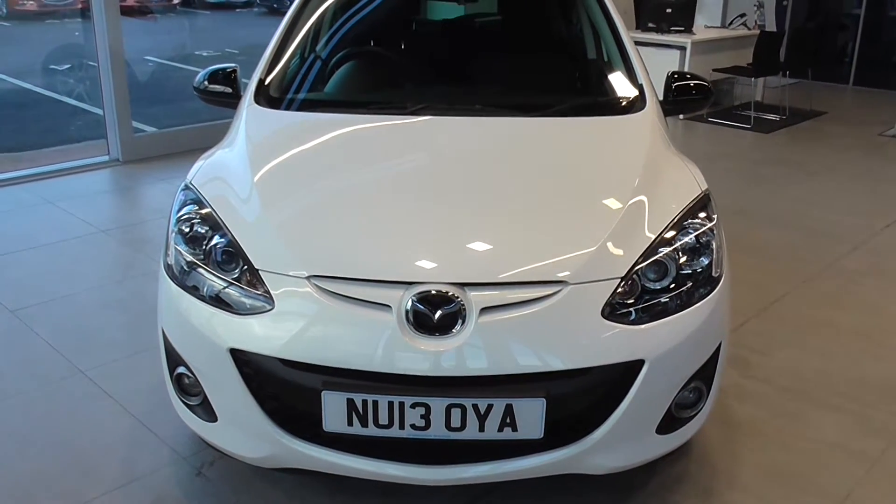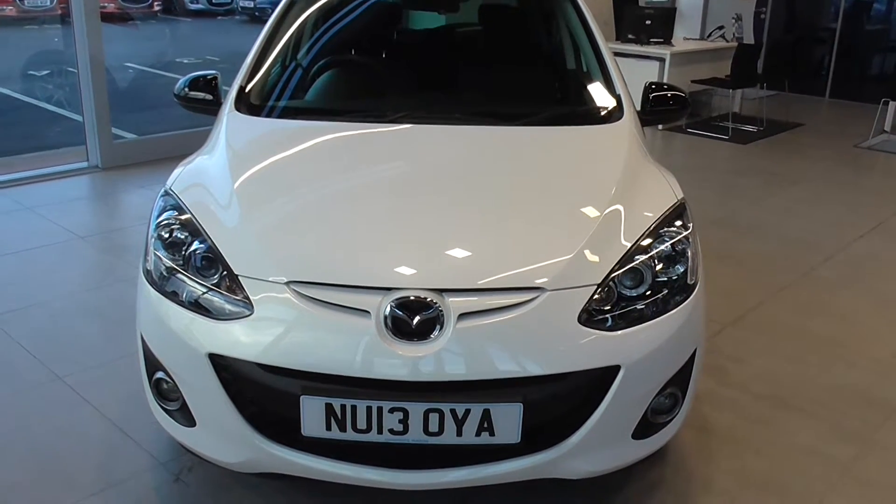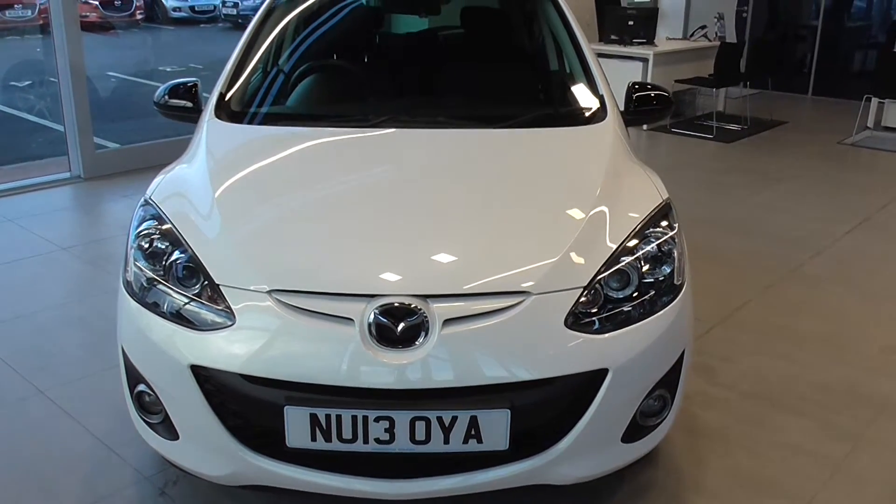Welcome to Jennings Mazda Middlesbrough. Today's presentation is on this 2013 Mazda 2 Venture Edition. The car is a 1.3 petrol and is finished in crystal white pearlescent.